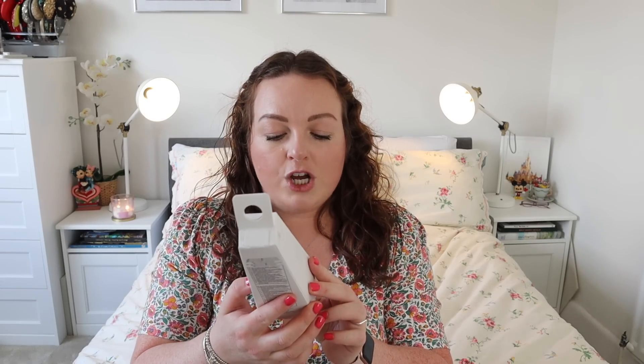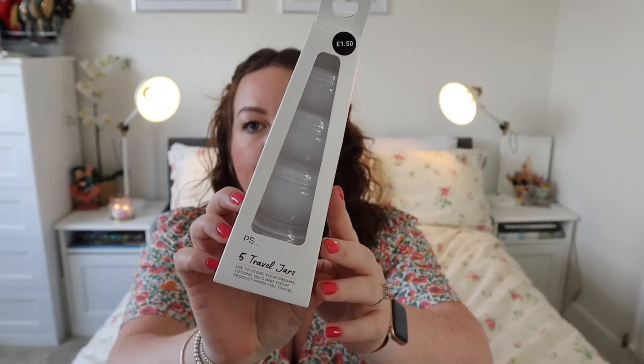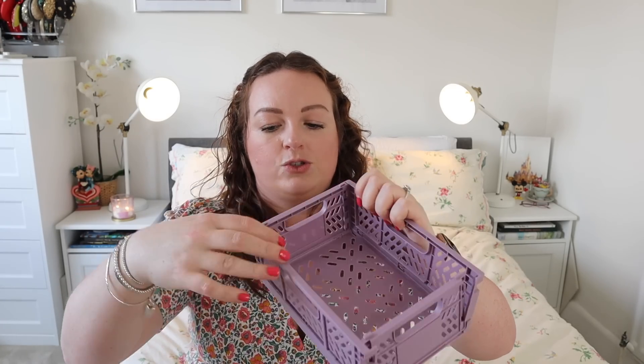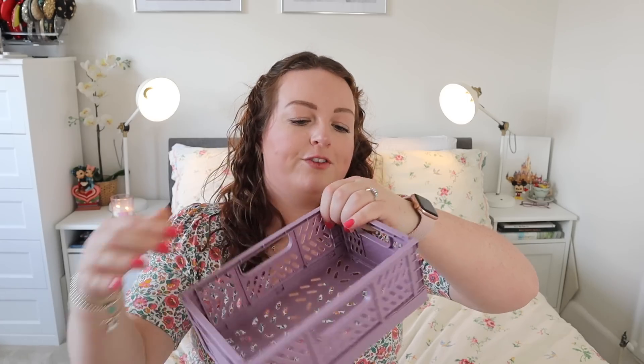Speaking of travel, I got five travel jars to store creams, lotions, gels and serums. £1.50 for a pack of five in all different sizes. I have quite a few hair products — the gel I scrunch in for my curly hair is in a massive pot — so I'm going to want to decant it into these. I also got another one of these foldable plastic pots for £1.50. They fold down flat but clip in, and I've got a pink one in my office that's so handy for storing things.